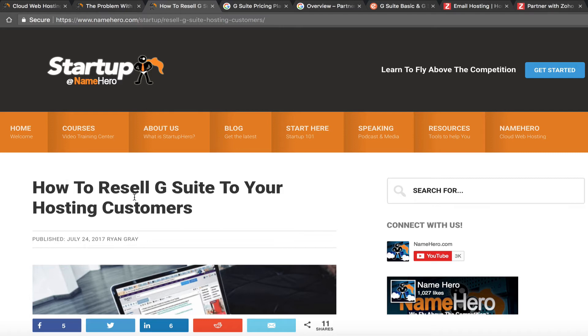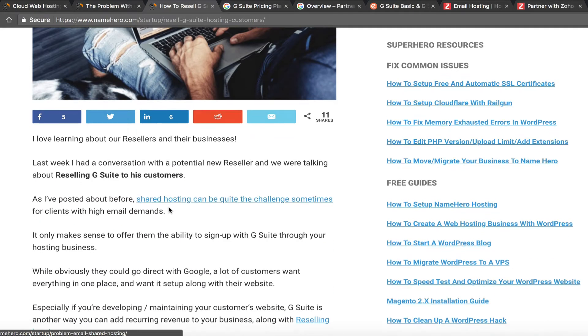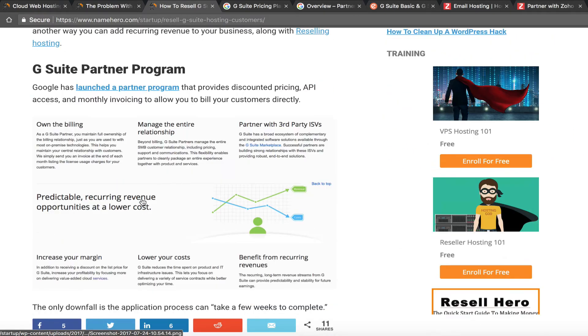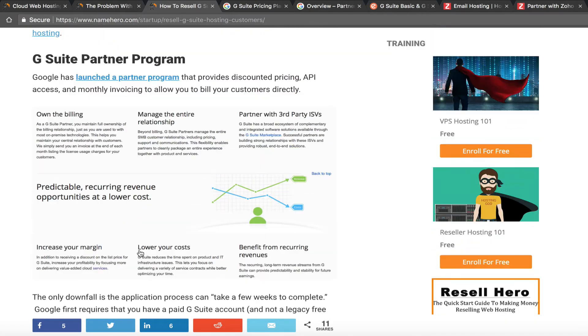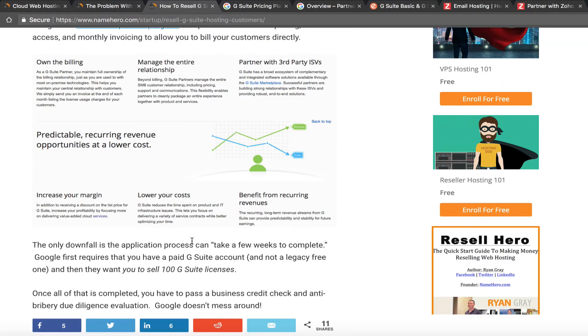Last summer I wrote a blog post titled 'How to Resell G Suite to Your Hosting Customers.' In it I talk about Google's partner program, which is kind of a pain to get set up. You have to sell at least 100 licenses first, then go through a business credit check, an anti-bribery due diligence evaluation, and a bunch of other requirements. So actually becoming a direct G Suite reseller is quite the process, and I'd guess most of our resellers don't want to be scrutinized to that degree.